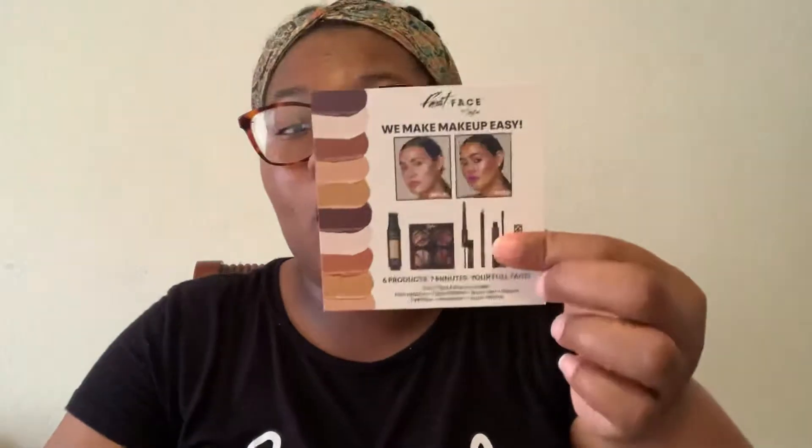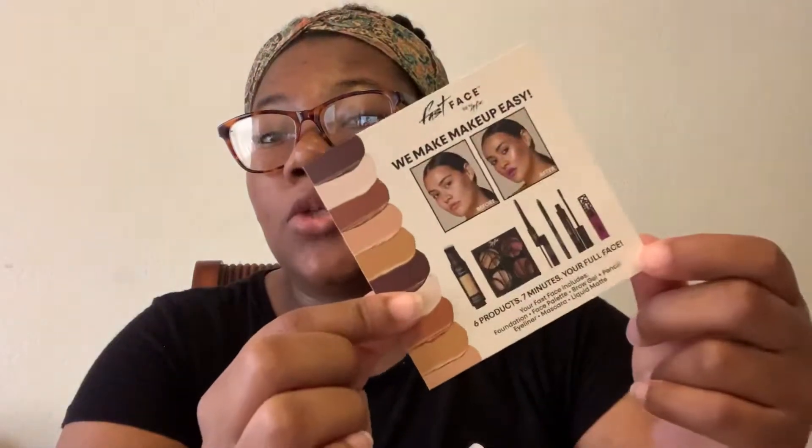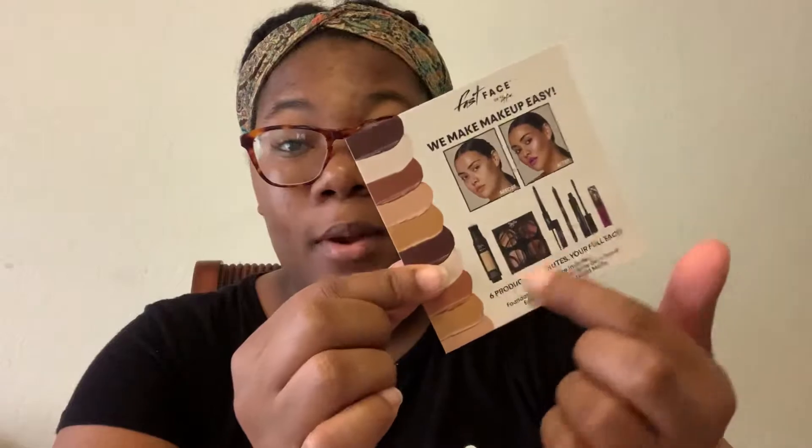The card that came looks like this. The front part says 'We make makeup easy' and they show six products — seven minutes, your full face. On the back it says 'Makeup created for your complexion.' It's a really nice little card and they show you what they display their products.